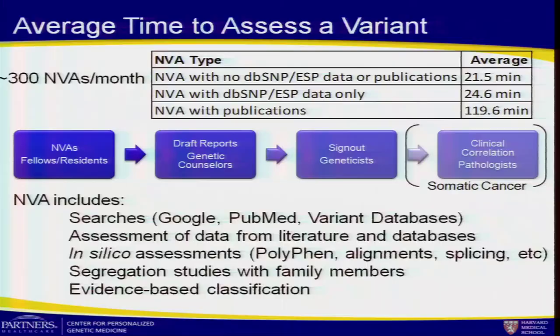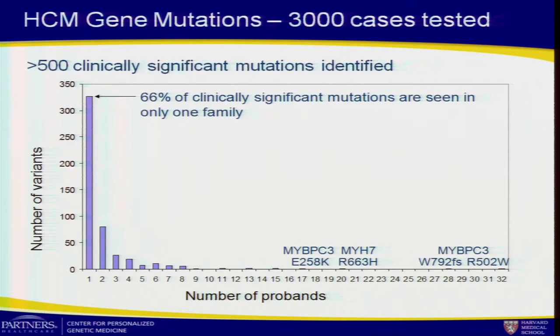For hypertrophic cardiomyopathy, one of our gene panels, we've tested 3,000 cases to date and found over 500 clinically significant mutations. Two-thirds of them have been unique to a family. In many cases, we get one shot at this, and you can't just wait for the literature — often it's never going to be there. Sequencing breaks all of those rules because we find novel variation every day. In hearing loss, it's even worse: 80% of variants are unique to a family with the data we have to date.